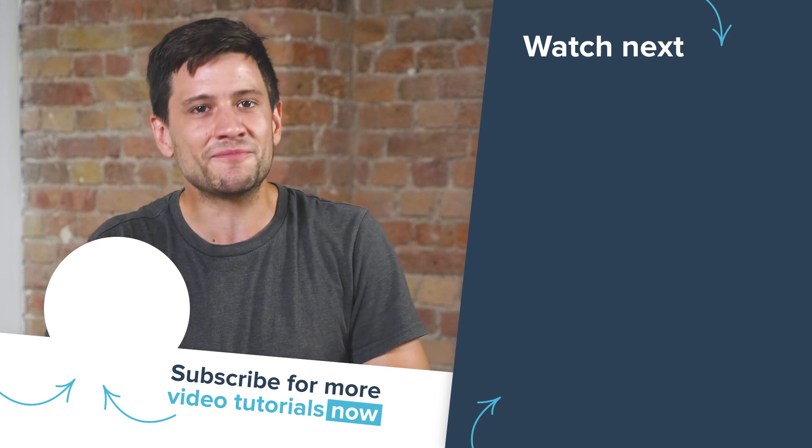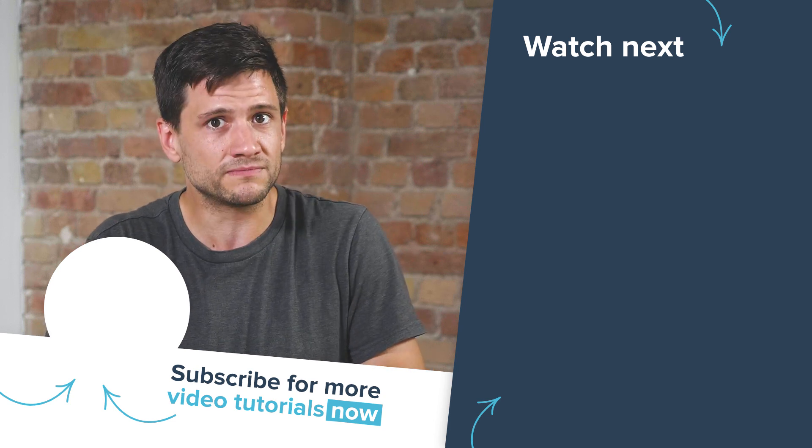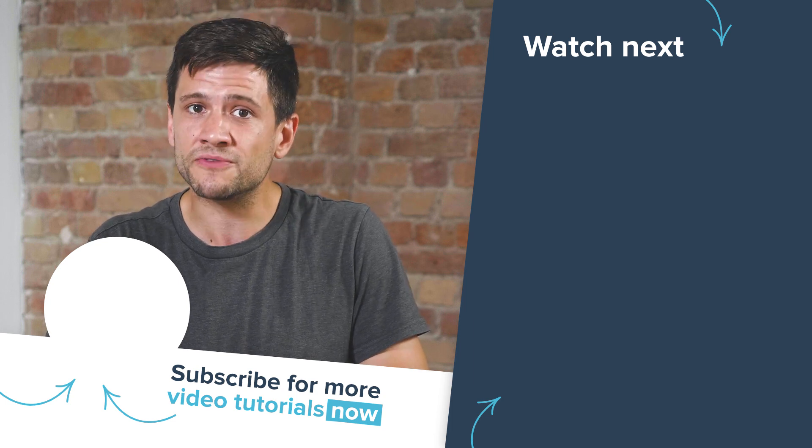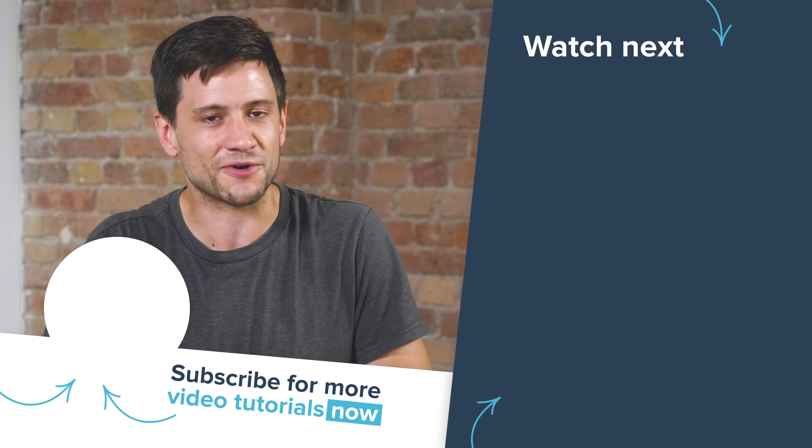That's all we have time for today. Did you enjoy our new show? Was it helpful? Let us know in the comments. Thanks for watching — and don't forget: learn often, market better, and sell more.